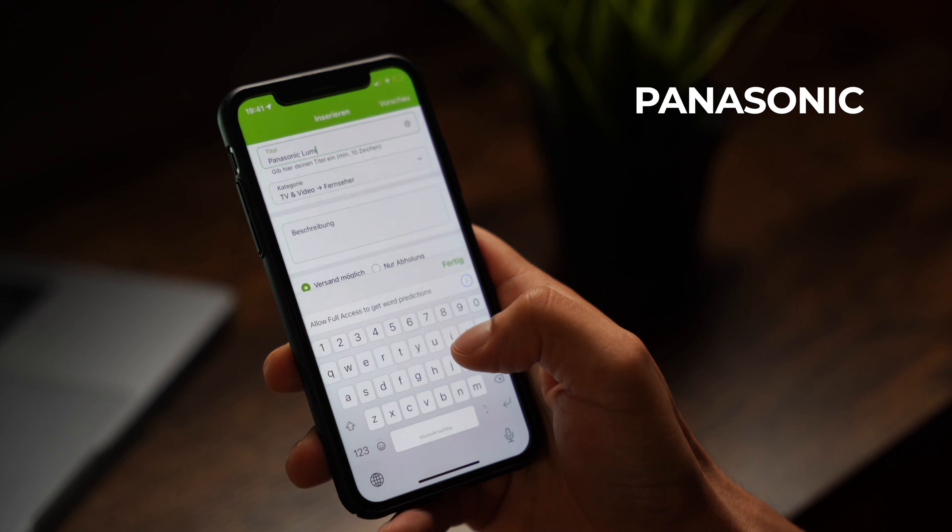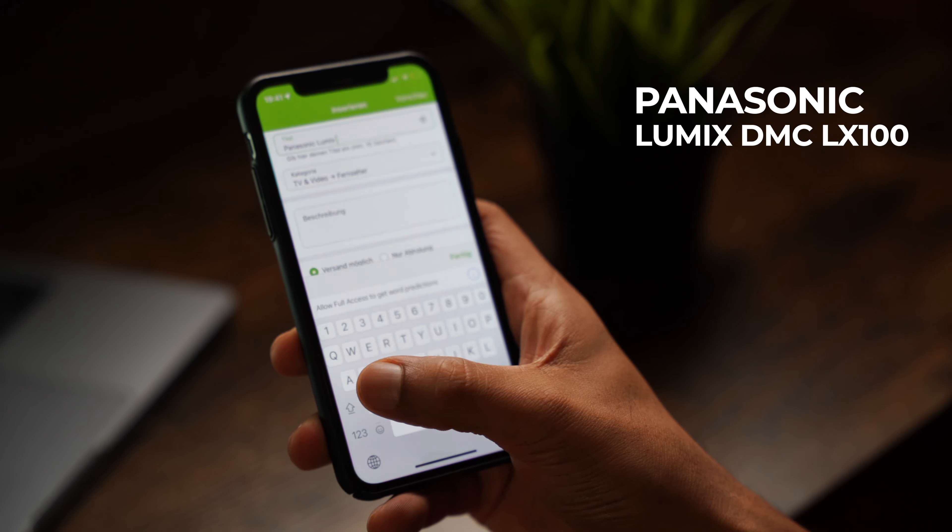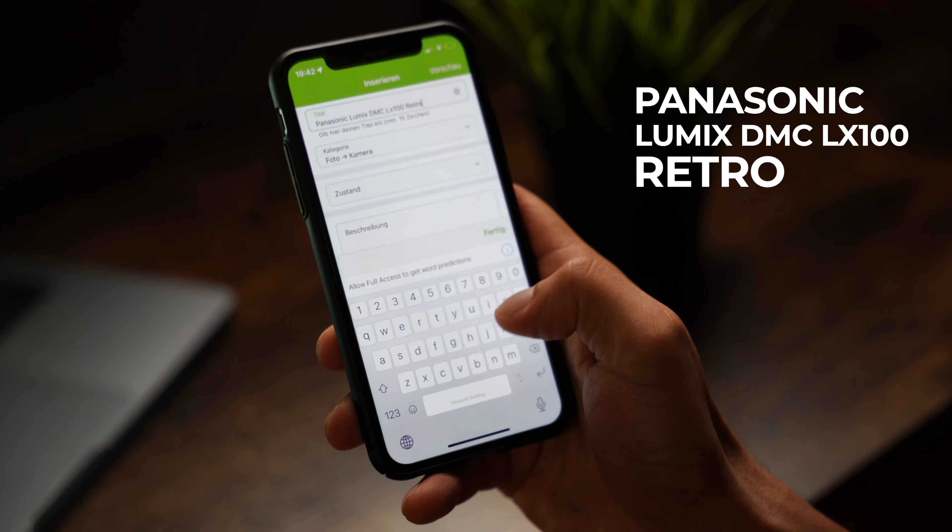When it came to writing a title for my camera, I went as detailed as possible. The company is Panasonic, the model is Lumix DMC LX100, the style is retro, and the color is brown and white. Most of us would write at least some title for the listing, but 75% of sellers make the mistake of skipping the next step — and that makes a huge difference in getting the item sold.